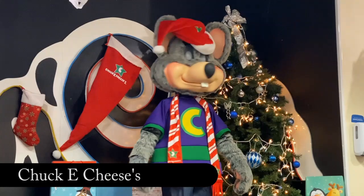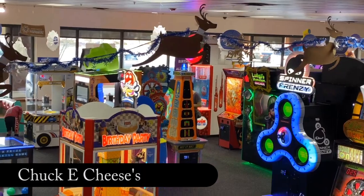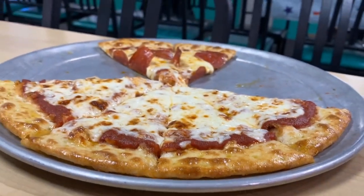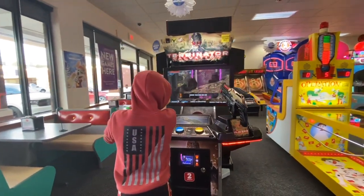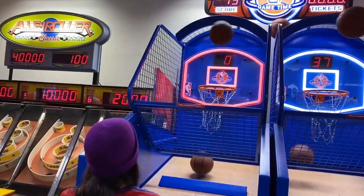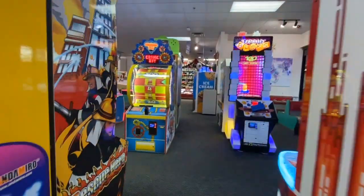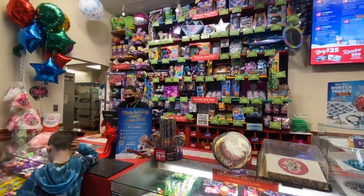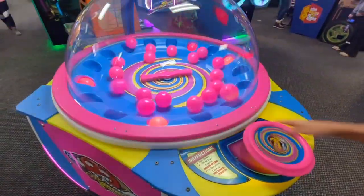Where a kid can be a kid, Chuck E. Cheese is the best place to enjoy fun arcade games, rides, and great tasting pizza. It's a great place to have a birthday party, or even just to enjoy the afternoon with family and friends. They provide different deals throughout the week including all-you-can-play game deals, and of course there are cool prizes you can win for tickets earned while playing games.